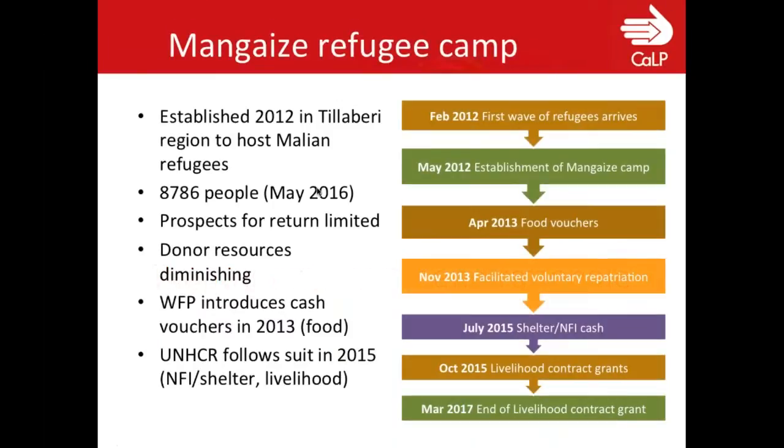This program is in response to the crisis in Mali in 2011 and was established in the Tilabiri region. The first wave of refugees came in February, and very quickly after — in May — the camp was established. As of today, the camp has approximately 8,786 people. The prospects for return are limited, and with the focus on DIFA and other humanitarian crises, funding for Mangeze has diminished.